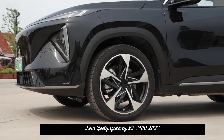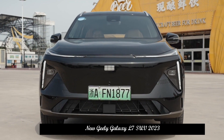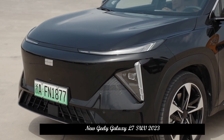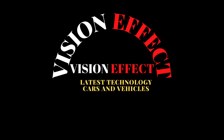In terms of power, the drivetrain of the Geely Galaxy L7 mainly consists of a 1.5T four-cylinder hybrid engine plus a propulsion motor plus a three-speed variable frequency electric drive DHT Pro. The maximum power of the engine is 120 kilowatts (163 horsepower), and the maximum power of the drive motor is 107 kilowatts.